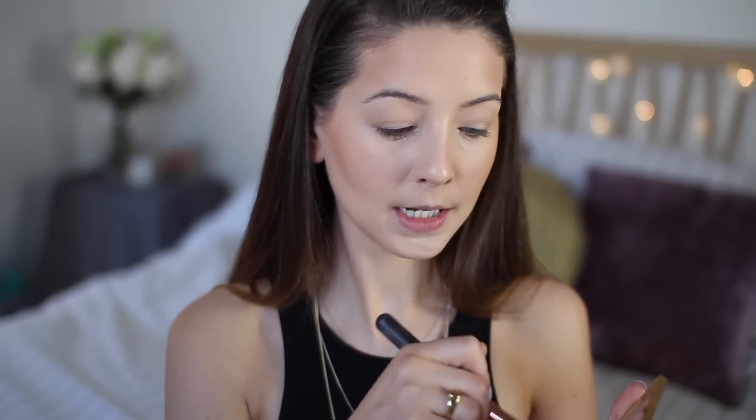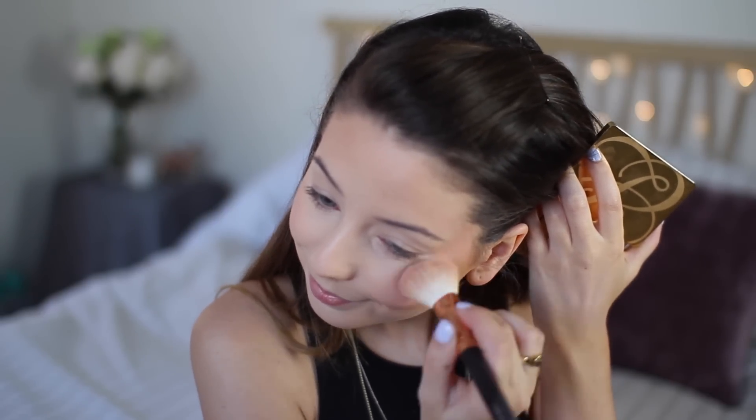I've got my Zoeva 127 Luxe Sheer Cheek brush and I'm just going to swirl it on. I think it makes me look really healthy. It's basically a pink with a sheen to it, but it's beautiful. I'm going to do my eyebrows.